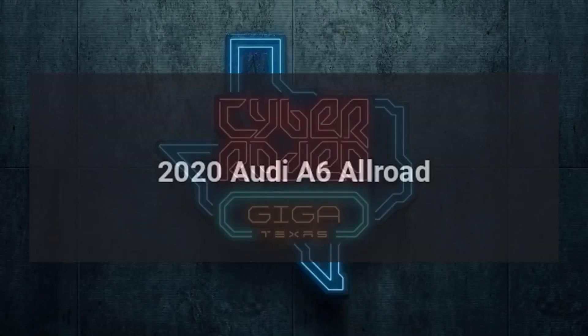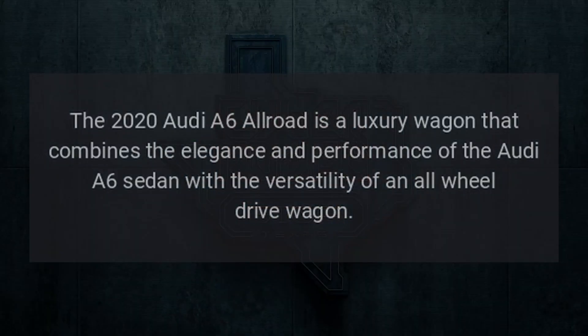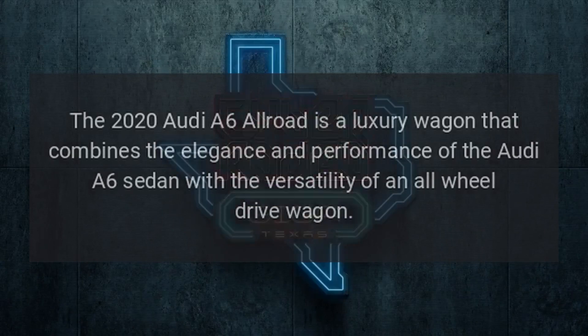The 2020 Audi A6 Allroad is a luxury wagon that combines the elegance and performance of the Audi A6 sedan with the versatility of an all-wheel drive wagon.